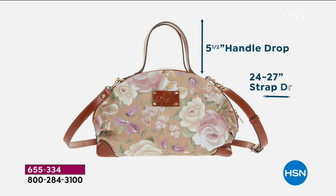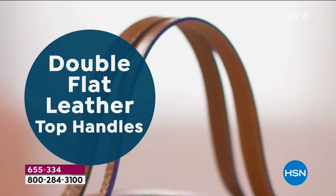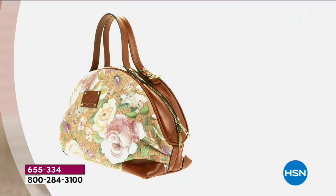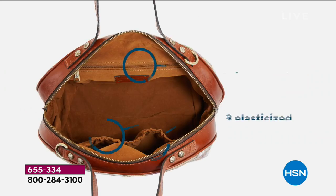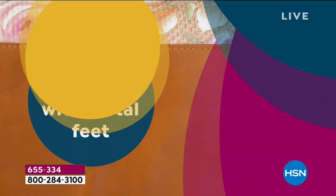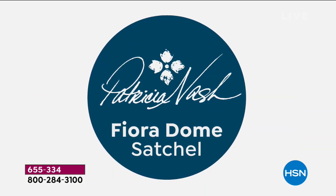Here are the dimensions on this perfect medium-sized bag. The straps are 5 inches - perfect for the crook of your arm. There's also a movable crossbody strap that goes from 24 to 27 inches. Two zipper closures, a rear slip pocket with magnetic closure inside the bag. Every nook and cranny will be shown so you can see all the incredible detail Patricia Nash puts into her bags.